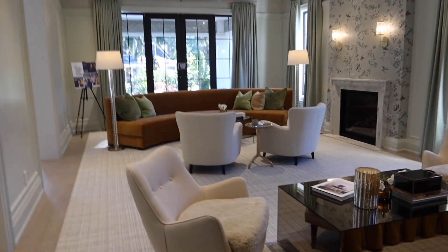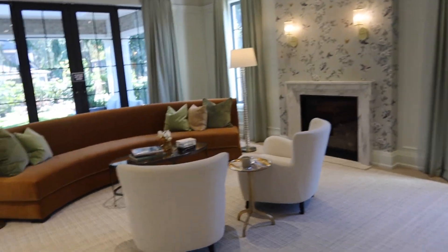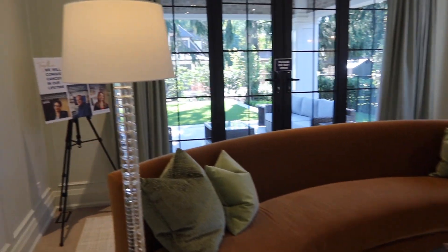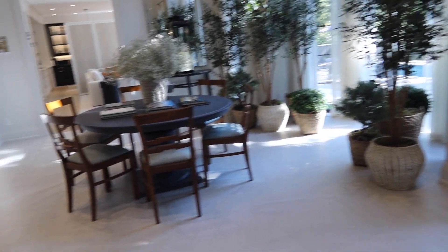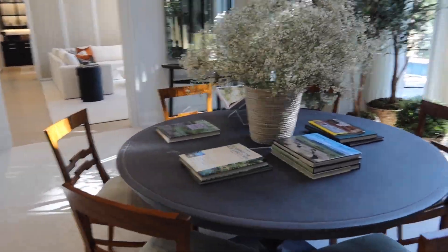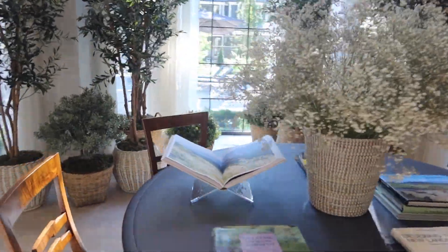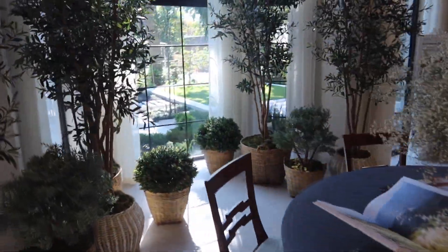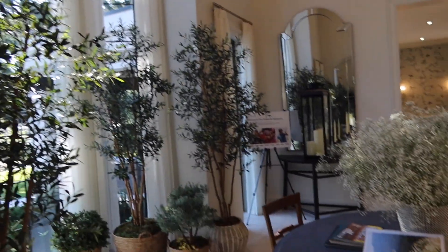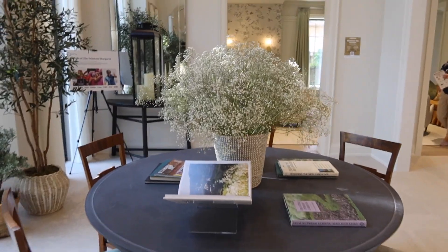And that is it, my friends! Hope you guys enjoyed this tour. This was the Princess Margaret 2023 fall show home — don't forget to go on the website and buy your tickets; one ticket starts at $100. The show home, if you are in Toronto or the GTA, is located in southwest Oakville. Thank you guys for watching!